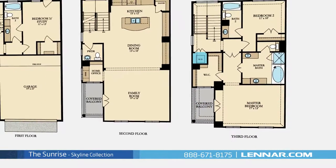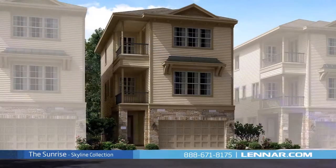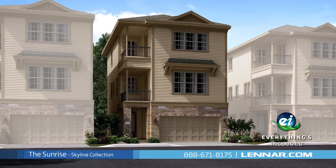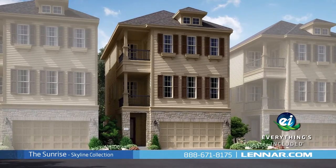This incredible new home also features a spacious utility room, plenty of extra storage, and a two-car garage. And because Lennar is the only home builder in Houston to offer everything's included homes, the Sunrise also includes all of the green features, appliances, and luxury designer upgrades.